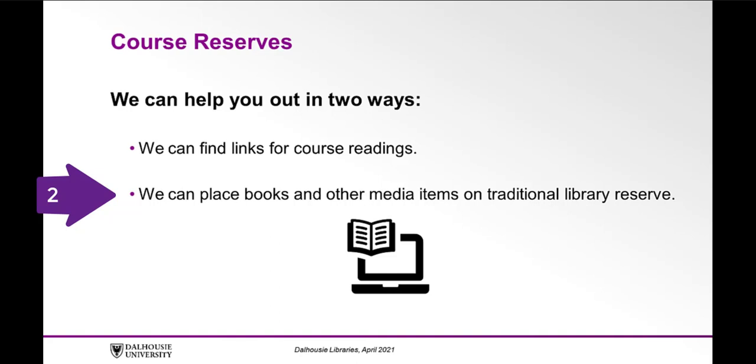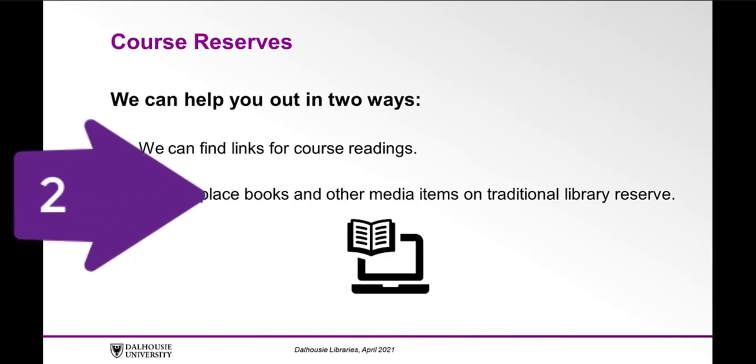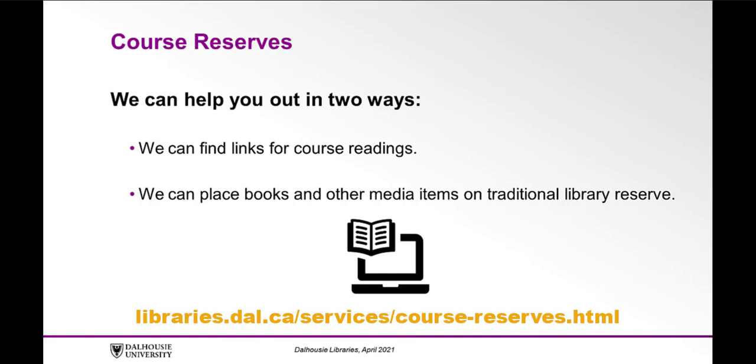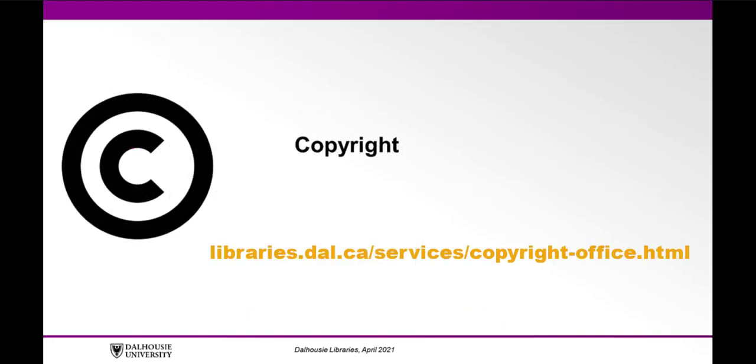Two, we can place books and other media items on traditional library reserve. Reserve materials are limited to short-term loans within the library only. If you would like to learn more about course reserves, head to the Course Reserves page at libraries.dal.ca/services/course-reserves.html. Find the link in the description below. You may also be wondering whether your course materials comply with copyright laws. You can consult with our Copyright Office for more information at libraries.dal.ca/services/copyright-office.html.